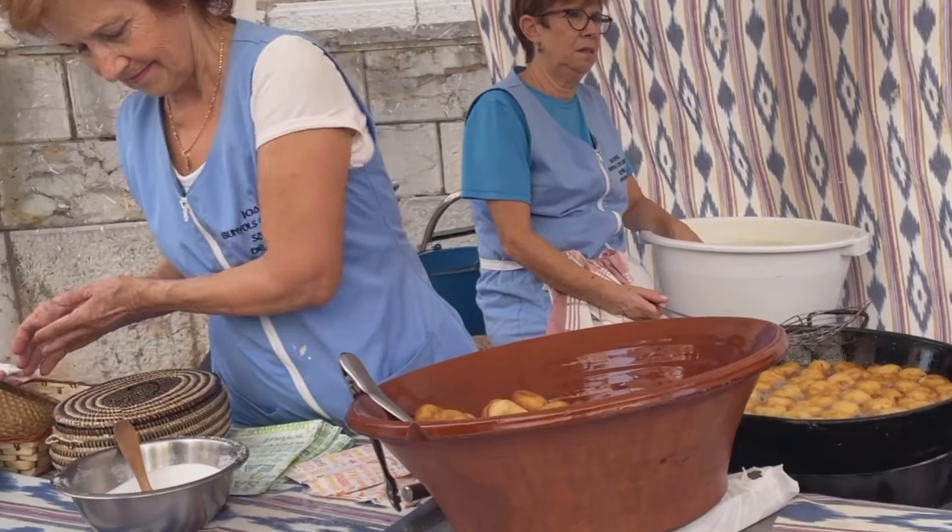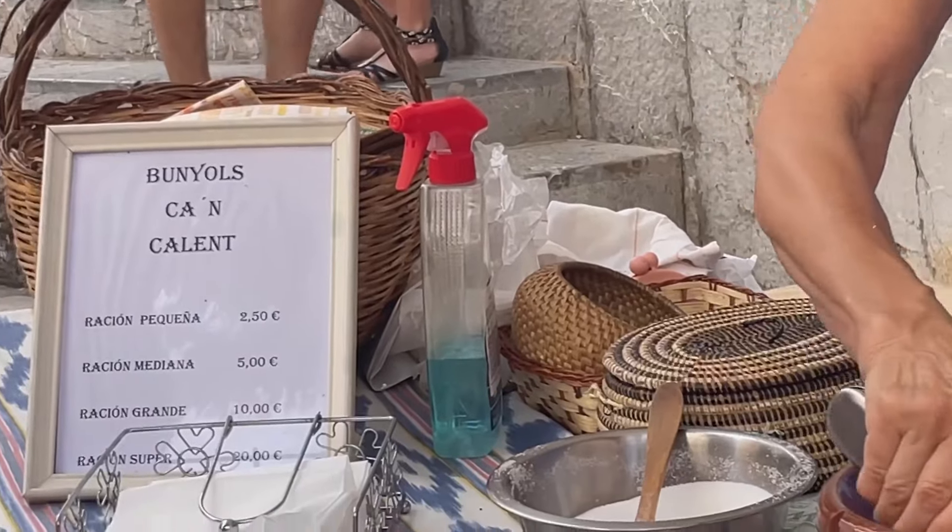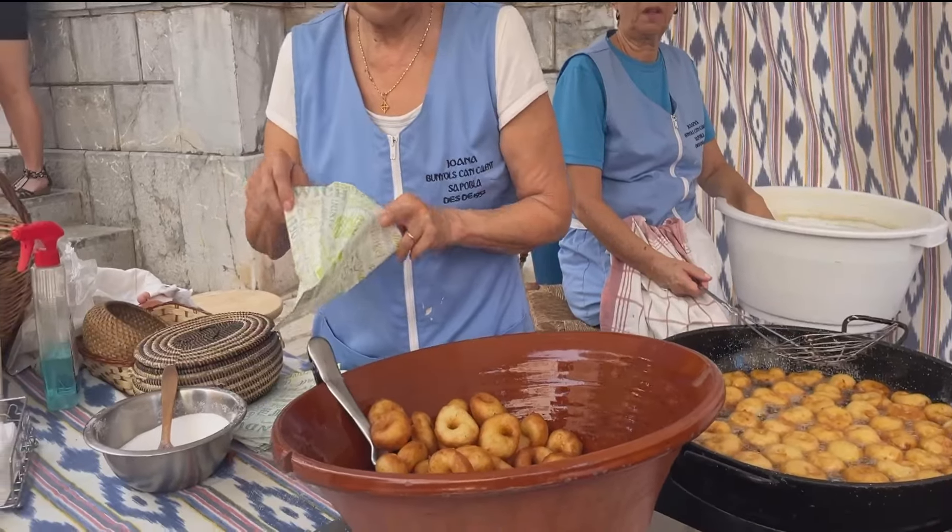These ladies are serving bunyols - they're a type of doughnut made with sweet potatoes, and they've got flour, eggs, sugar and cinnamon in them too.